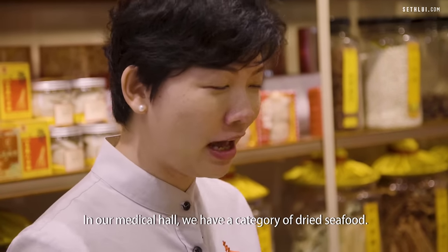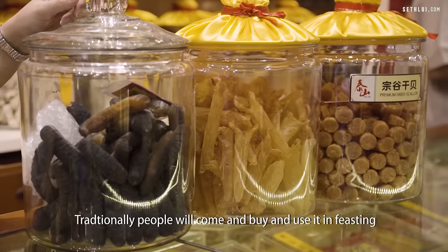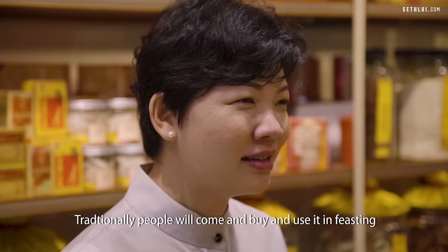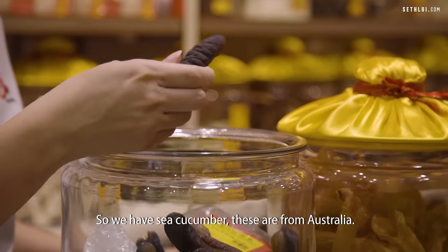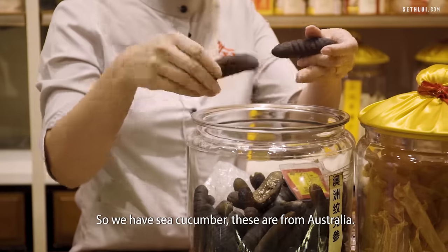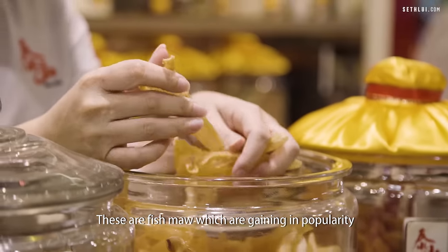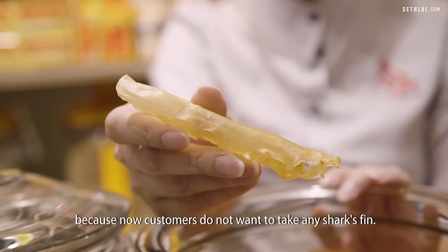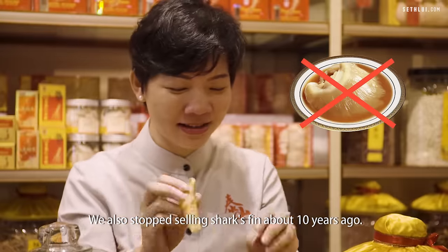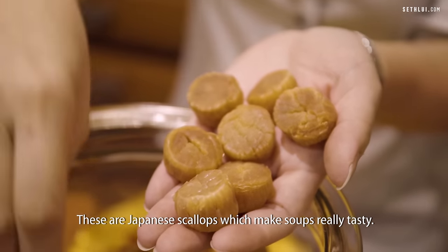In our medical hall we have a category of dried seafood. Traditionally people come and buy it for feasting like during Chinese New Year or for daily use. We have sea cucumber — these are from Australia and will expand about five to six times. These are fish maws, which are gaining in popularity as customers move away from shark fin. We also stopped selling shark fin about 10 years ago. These are Japanese scallops which make soups really tasty.